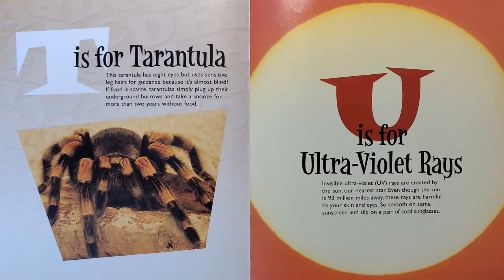U is for Ultraviolet Rays. Invisible ultraviolet UV rays are created by the sun, our nearest star. Even though the sun is 93 million miles away, these rays are harmful to your skin and eyes, so smooth on some sunscreen and slip on a pair of cool sunglasses.